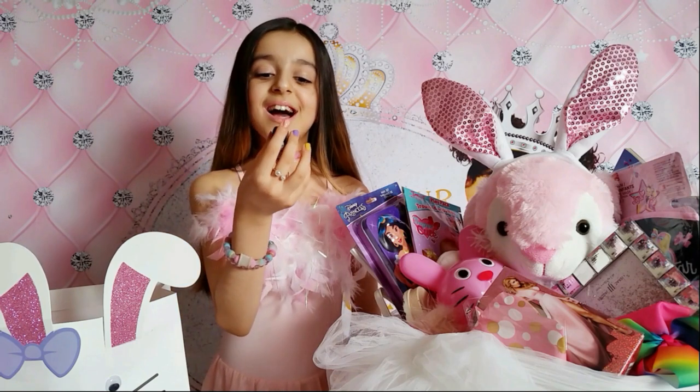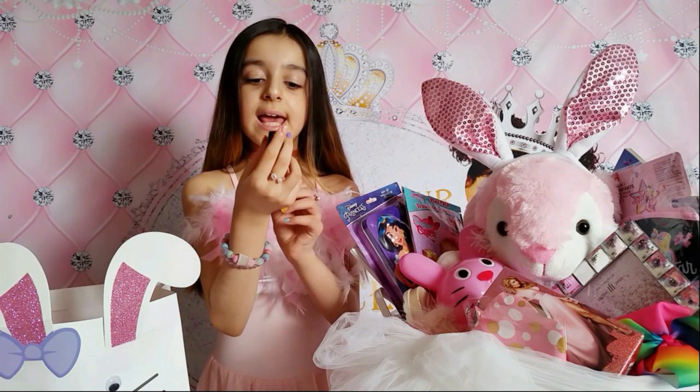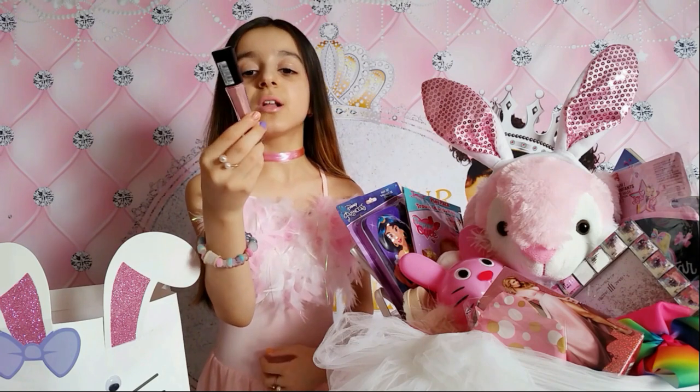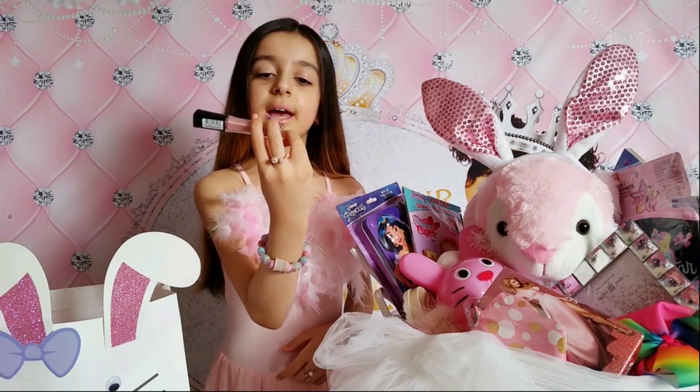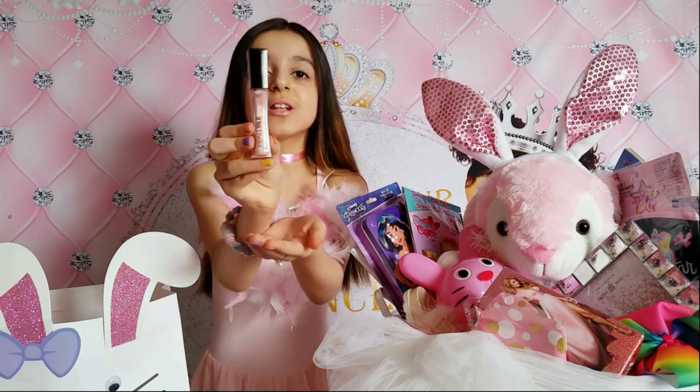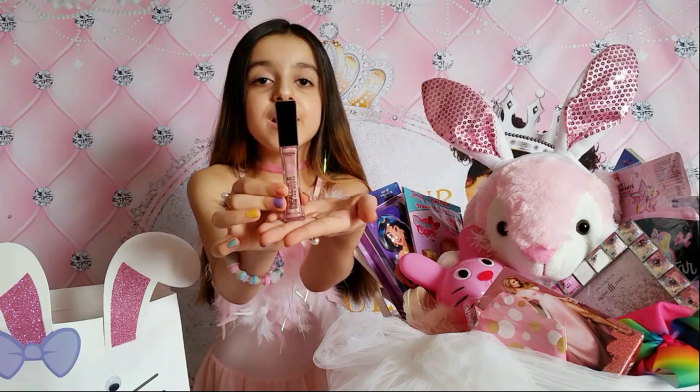This is a L'Oreal Paris eight-hour pro gloss lip gloss. Oh la la, I love it! It's so glittery and light pink. I really love it, perfect.